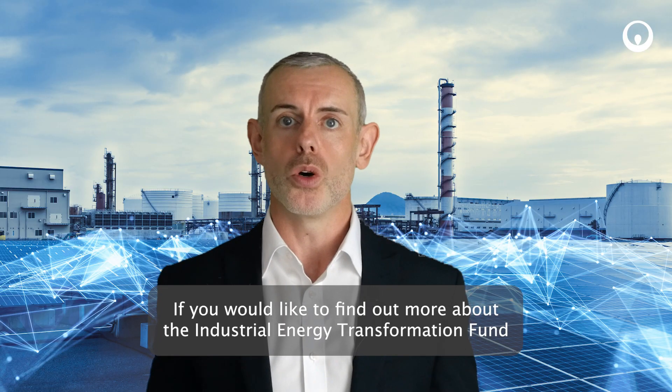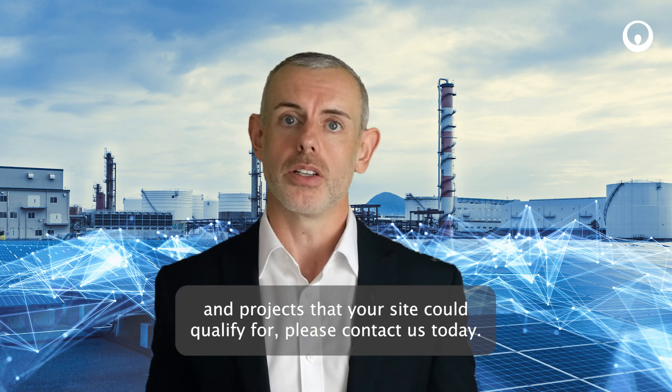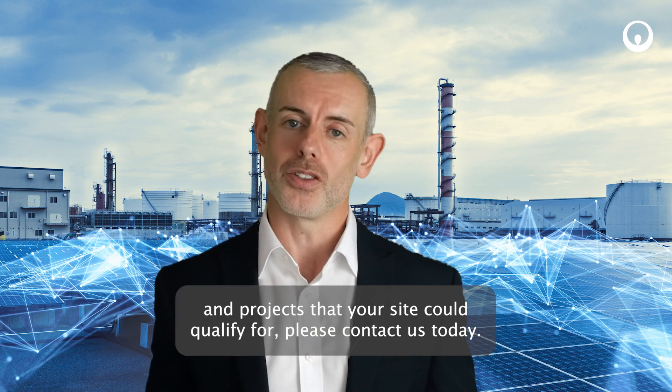If you would like to find out more about the Industrial Energy Transformation Fund and projects that your site could qualify for, please contact us today.